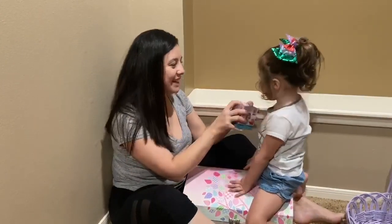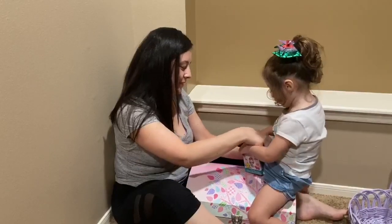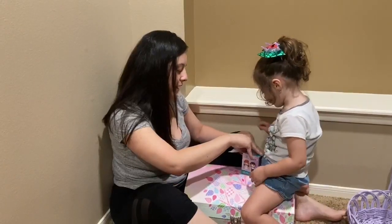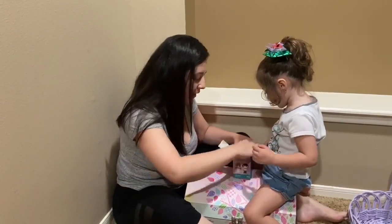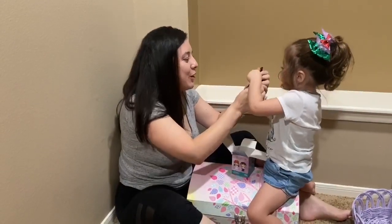Alright, let's open it! You wanna open it? Here, let's go! Oh, be careful! Don't rip the box! Oh okay, I got it! Let me open it!